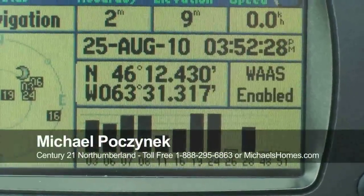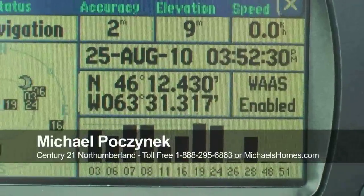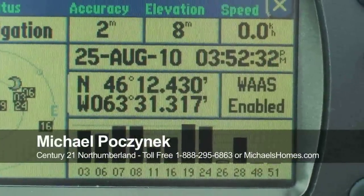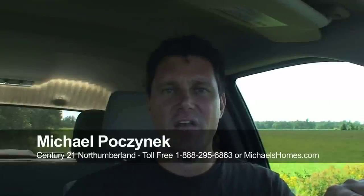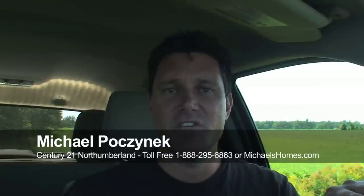You probably want to contact me for a geolink and some other maps to be able to identify exactly where this property is. So that's it for Victoria. Make sure you follow me on Twitter, join my mailing list on michaelshomes.com, and be sure to subscribe to my YouTube videos. Have a super day, thanks for watching.